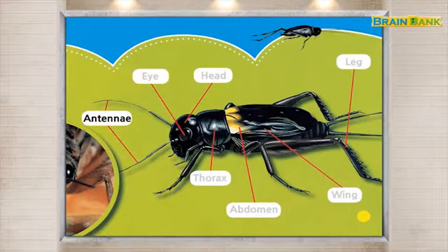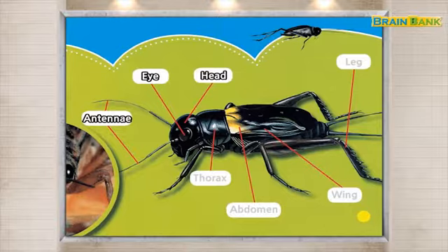Antennae. Eye. Head. Thorax. Abdomen. Wing. Leg.